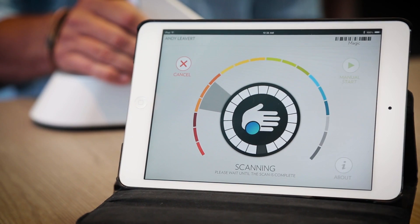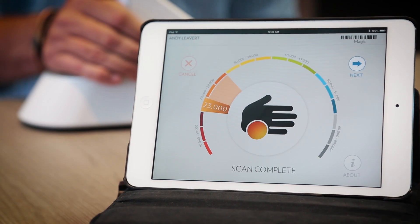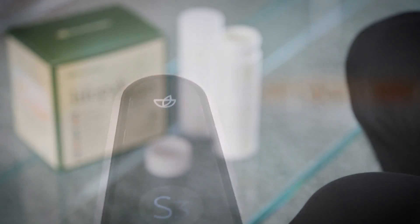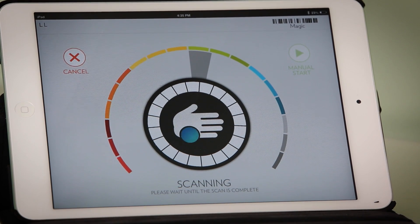I encourage you to take charge of your health today. The first step is to learn your skin carotenoid score. If it isn't as high as it should be, supplement your diet with PharmaNX products while making healthier diet and lifestyle choices. And in a few months, get another scan.